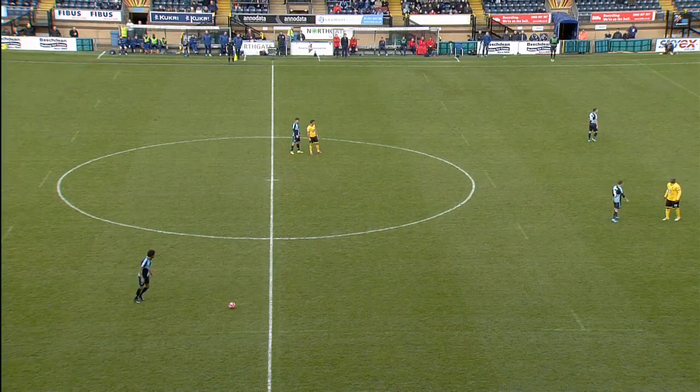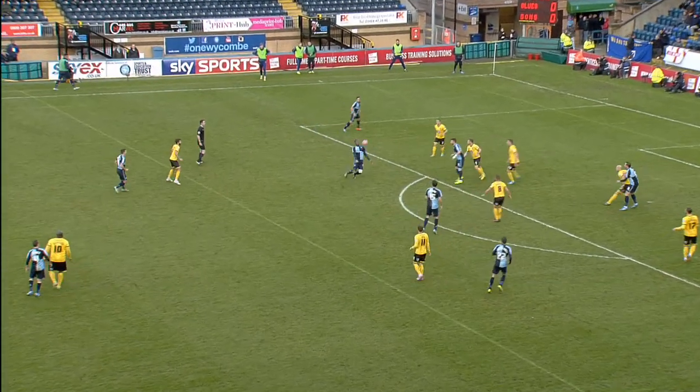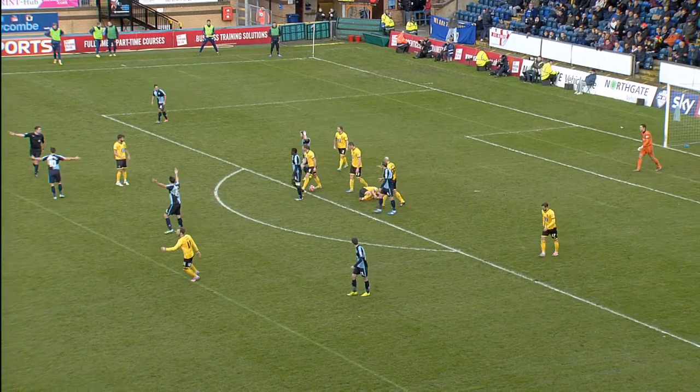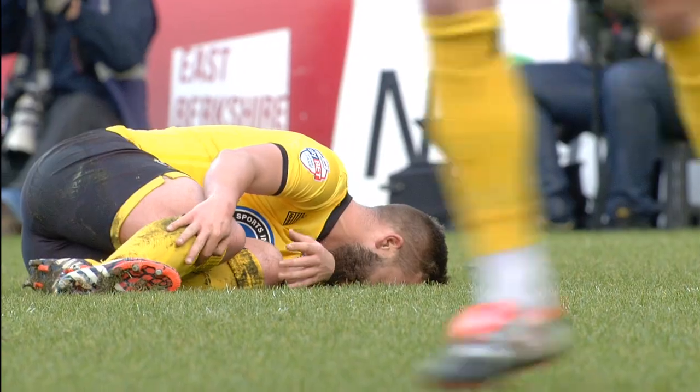How much contact was there? He was clipped there. Jean-Pierre with a free-kick. Pierre! Oh, that was a meaty challenge, and he's got to be so careful — he's just picked up a yellow card.